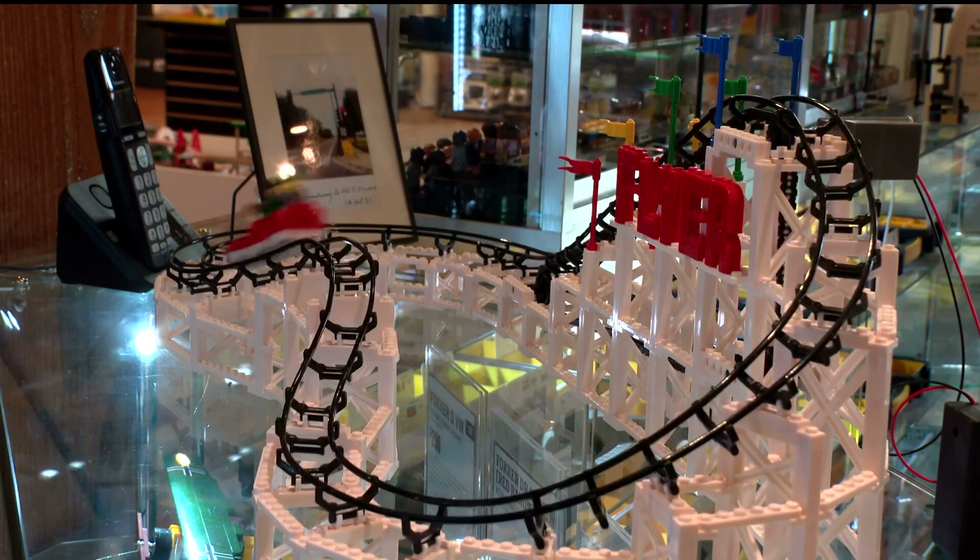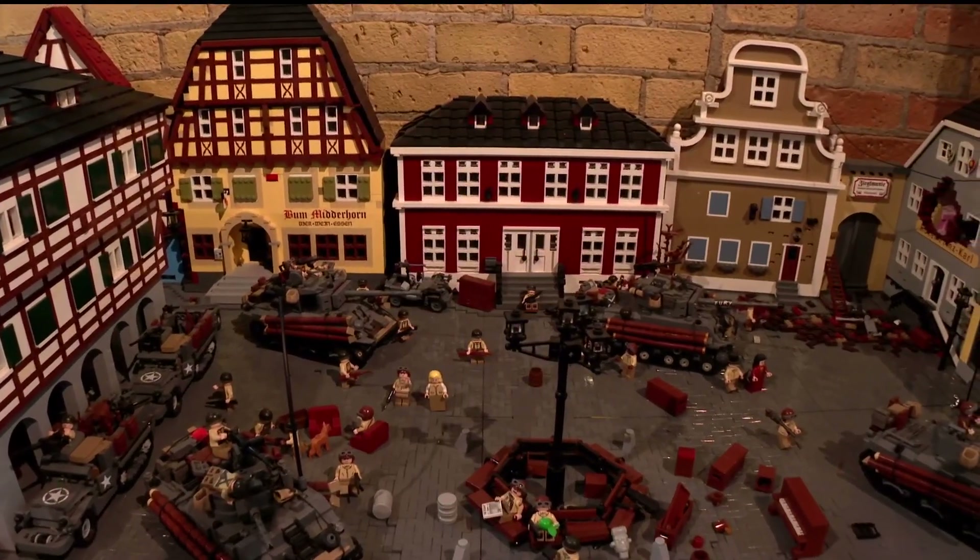It's a familiar sound and toy, but at Brick Mania in Minneapolis, the familiar meets the unexpected.